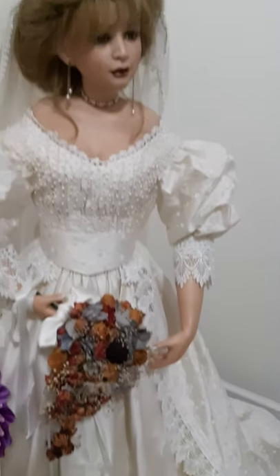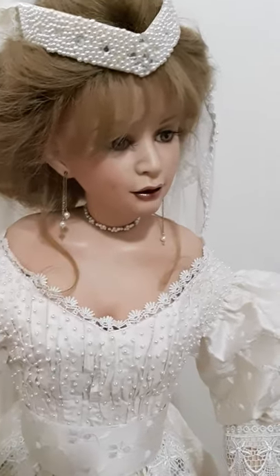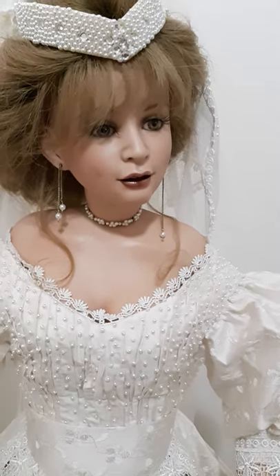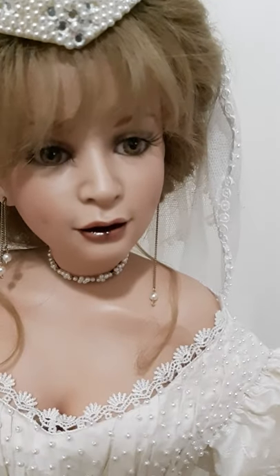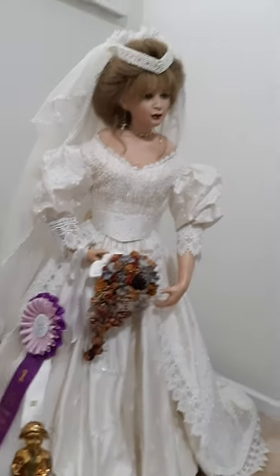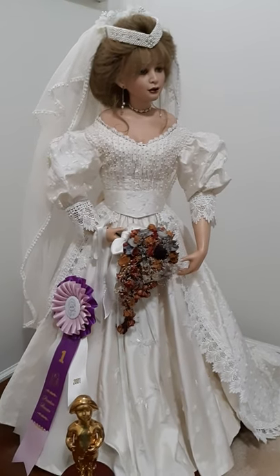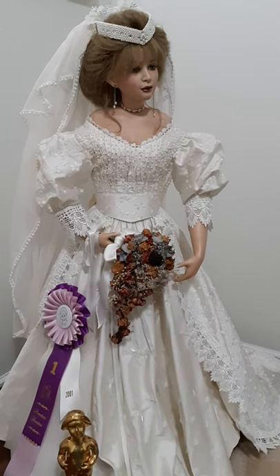Guys, if you enjoyed this video and watching my dolls, please hit like, share, leave a comment, and subscribe! This is the face of Liv — I'll leave it to you to look at her and the whole doll itself. Okay guys, bye, see you next time!